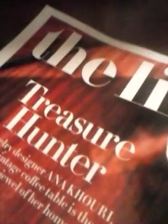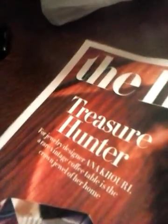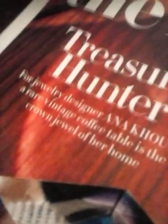The life of a treasure hunter. For jewelry designer Anna Khoury, a rare vintage coffee table is the crown jewel of her home.